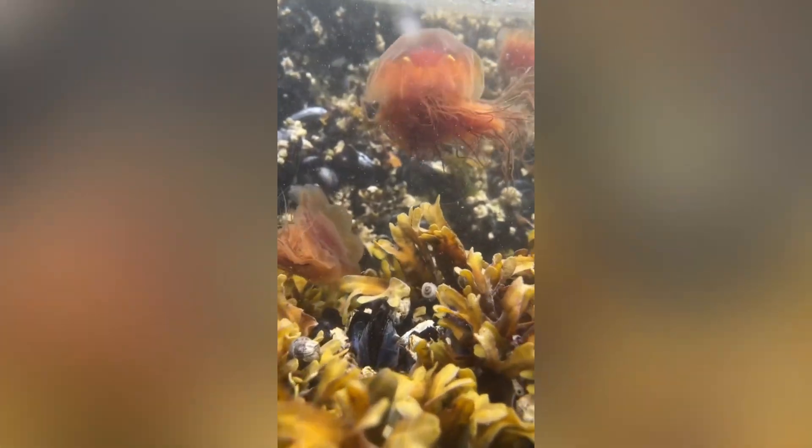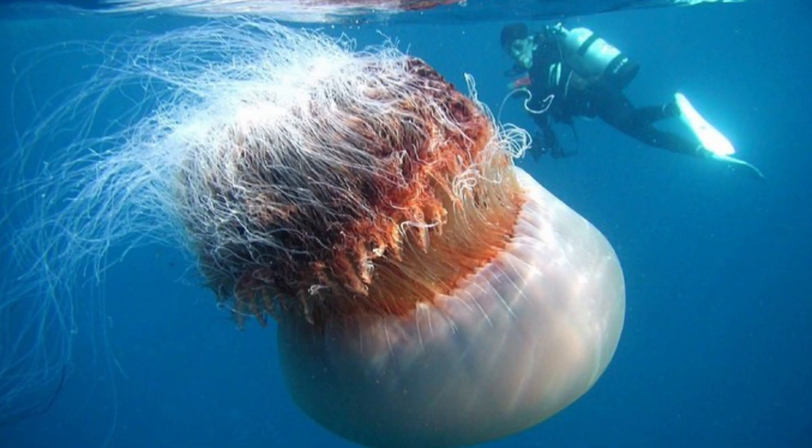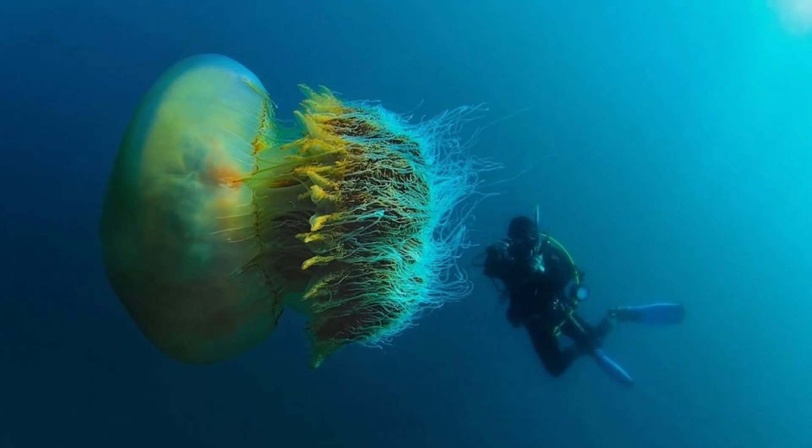First things first, the lion's mane, Cyanea capillata, is officially the largest jellyfish on earth. How large? Try a bell wider than your dining room table and tentacles that can stretch a ridiculous 120 feet — longer than a blue whale and just shy of the height of a 12-story building.